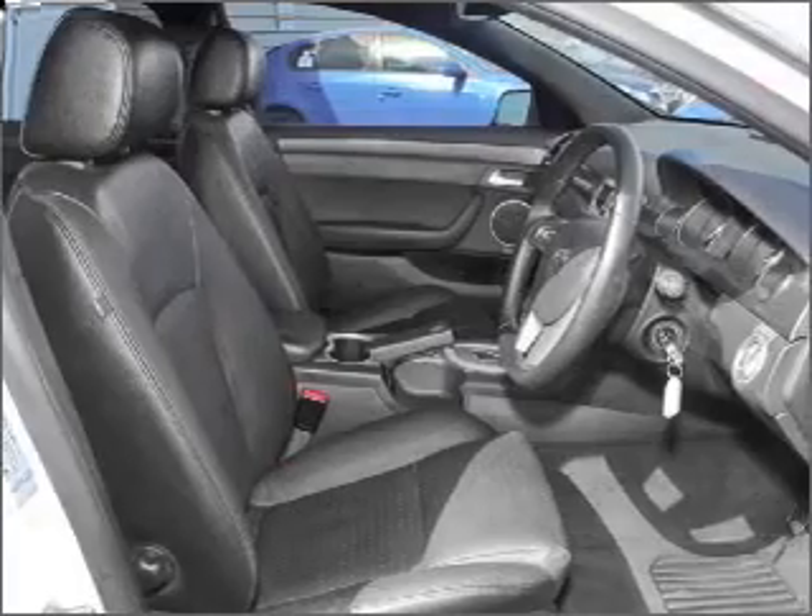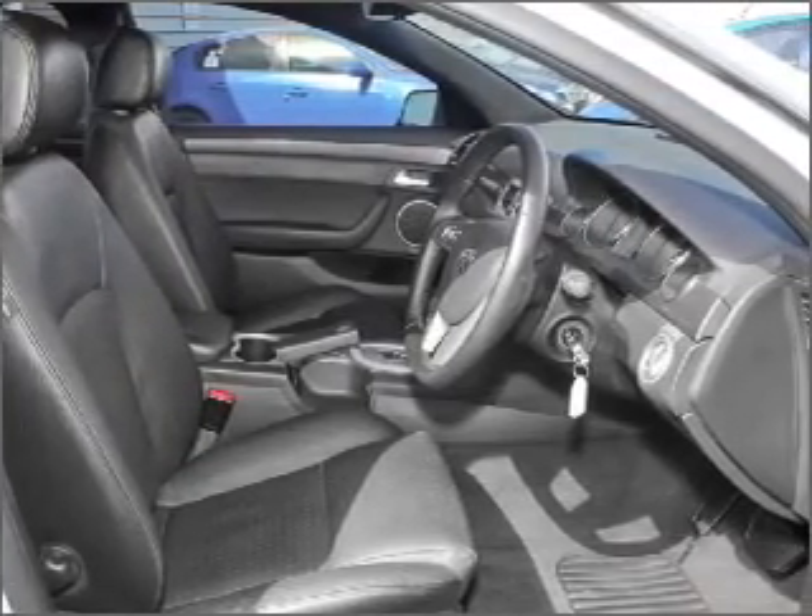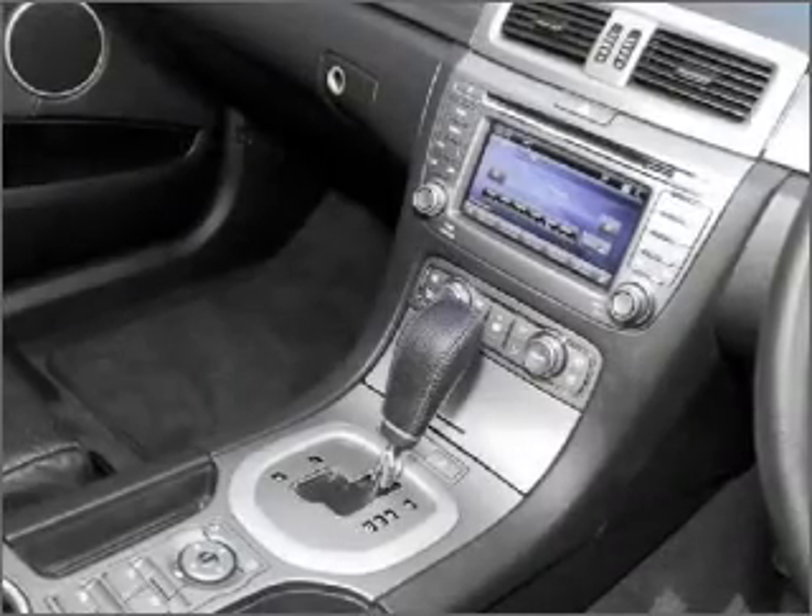Ventilated disc brakes, side airbag, stability control, curtain head airbags, satellite navigation, and adjustable tilt steering wheel.